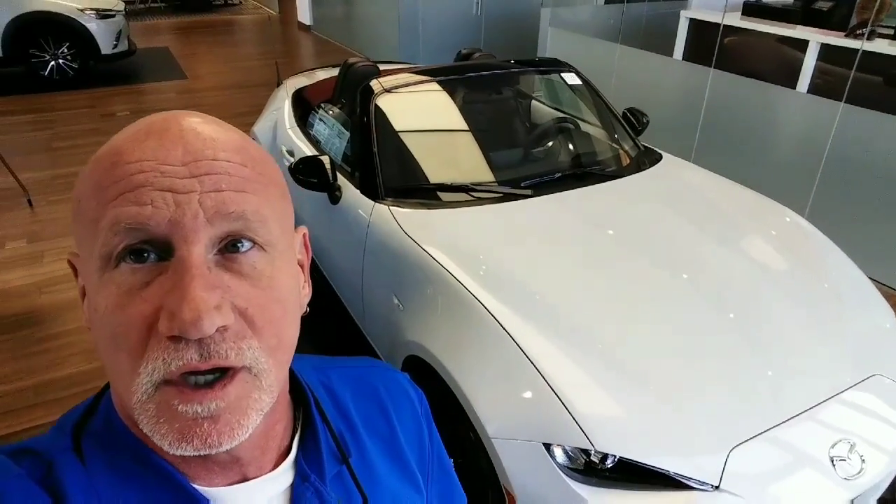Hey Carmen, this is Rick at Capistrano Mazda. Just wanted to show you one of the two 2018 Miata MX-5s that just came in. Don't know if you finished your transaction, but I just wanted to give you a little walk around and show you the vehicle.